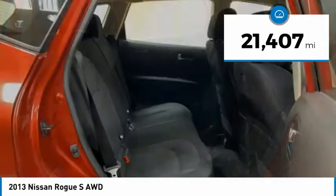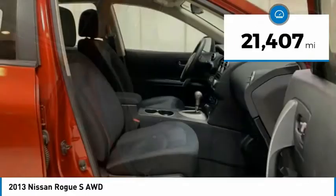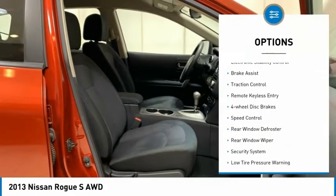This vehicle has less than 25,000 miles. Here are some of this vehicle's great options: Electronic Stability Control,